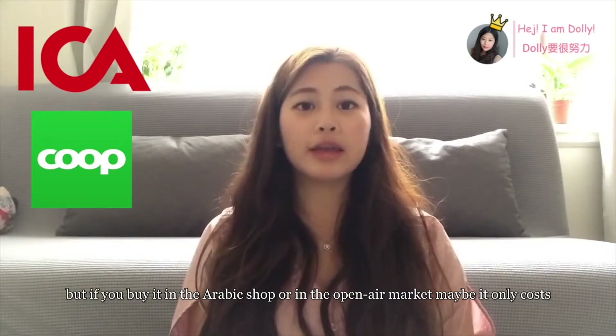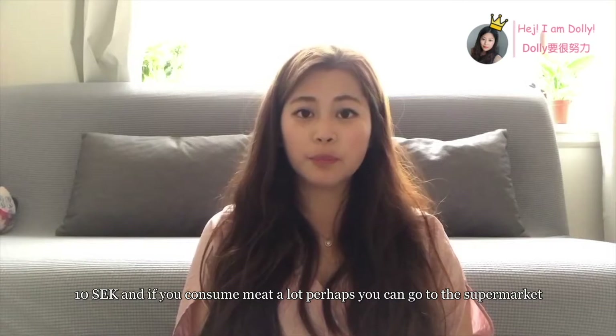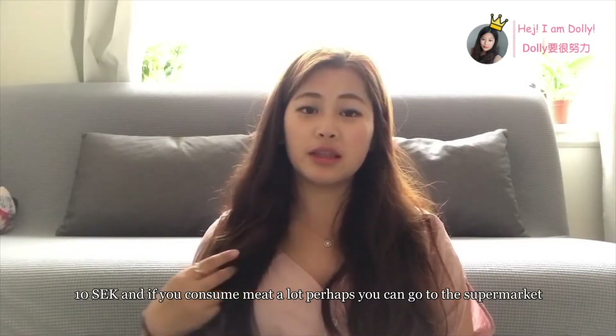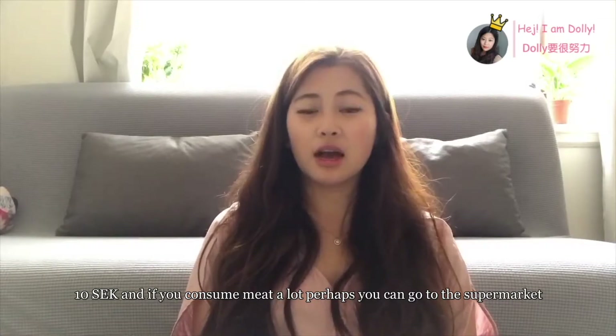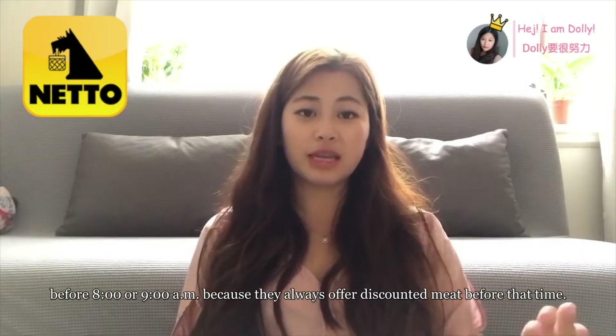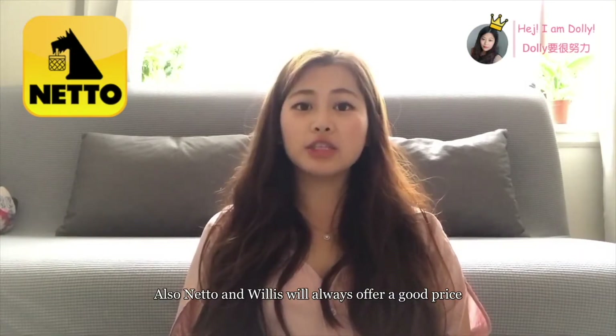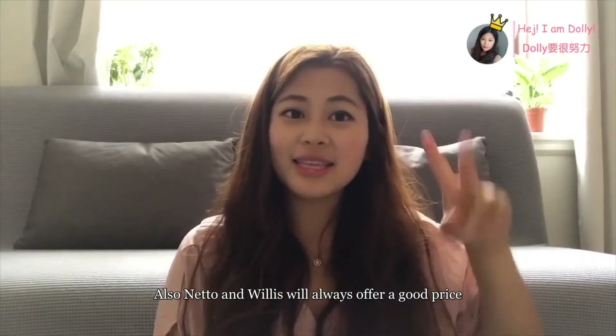But if you buy it in the Arabic shop or in the open-air market, maybe it only costs 10 crowns. And if you consume a lot of meat, perhaps you can go to the supermarket before 8 or 9 a.m., because they always offer discounted meat before that time.